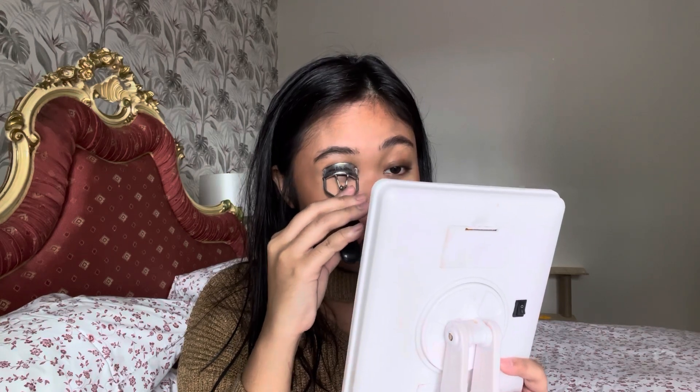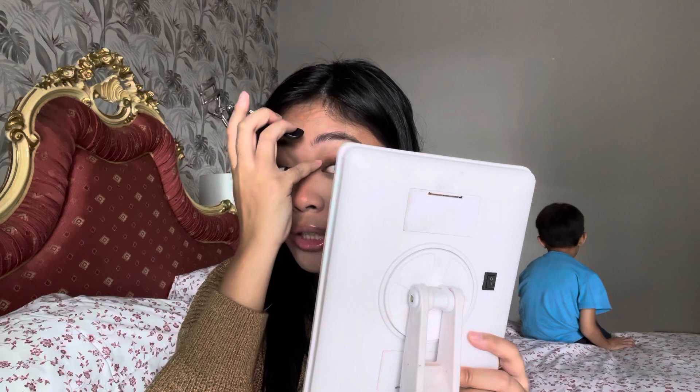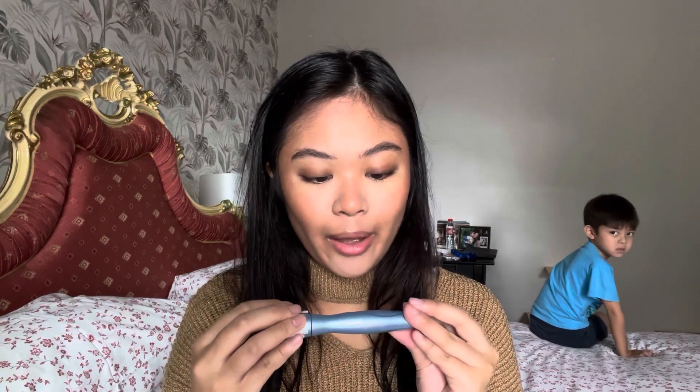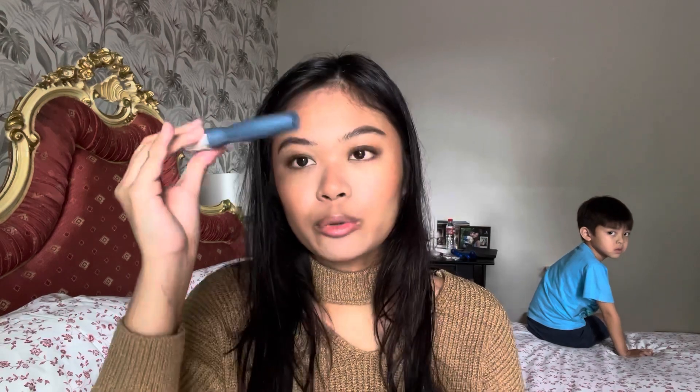Mascara. I curl my lashes — here are my lashes. Then I'm gonna use my Catrice Glam and Doll False Lashes Mascara Waterproof.